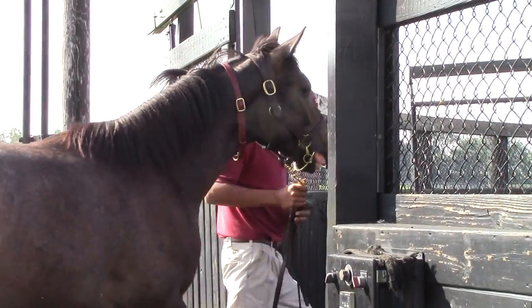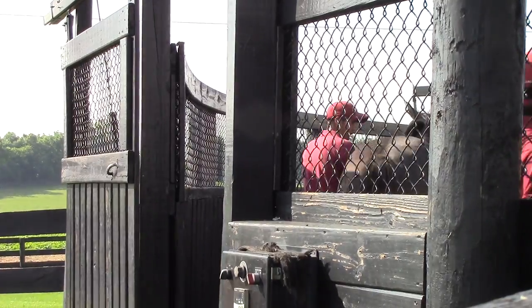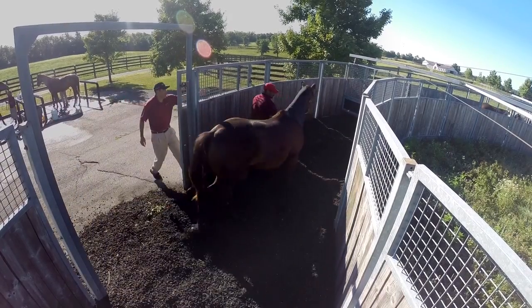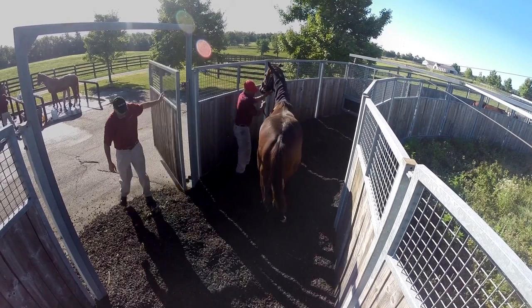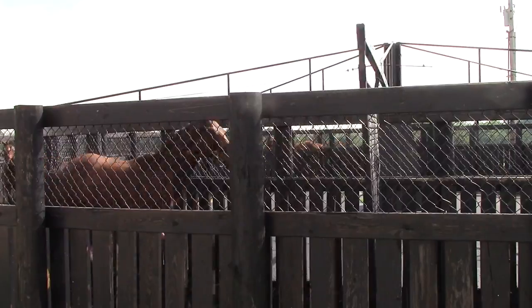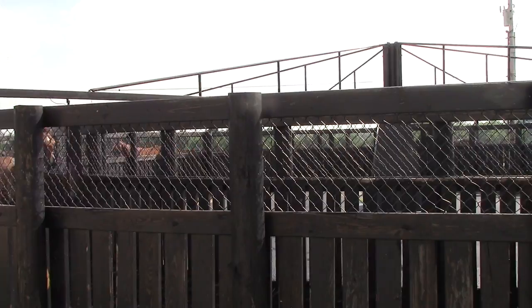For basic conditioning, the automatic walker is a highly efficient tool, says Mark Taylor. The walking machine is truly a better way to get a horse fit. You can adjust it to a very constant speed, and the horse can be on a nice long walk for 20 minutes. It's a great form of exercise and just very efficient.